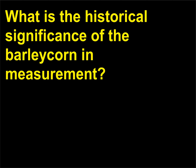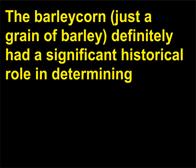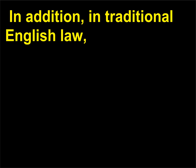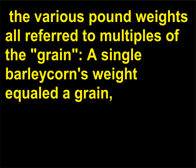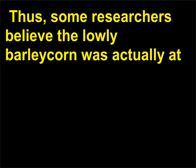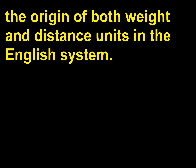What is the historical significance of the barleycorn in measurement? The barleycorn — just a grain of barley — definitely had a significant historical role in determining the length of 1 inch and the English foot. In addition, in traditional English law, the various pound weights all referred to multiples of the grain — a single barleycorn's weight equaled a grain — and multiples of a grain were important in weight measurement. Thus, some researchers believe the lowly barleycorn was actually at the origin of both weight and distance units in the English system.